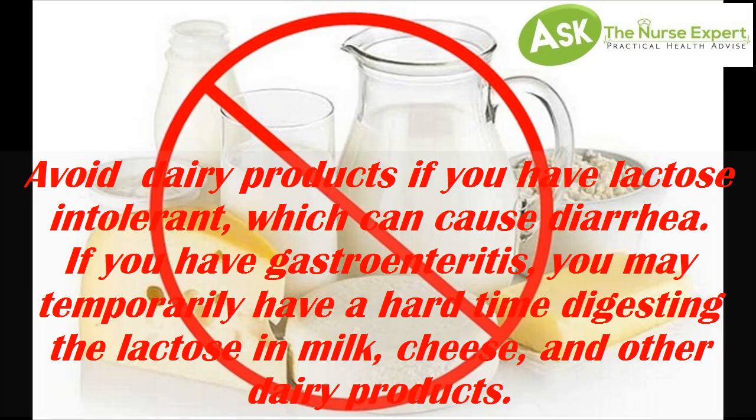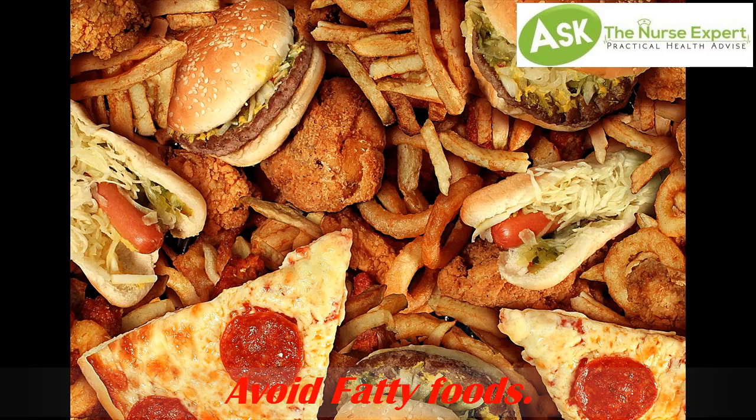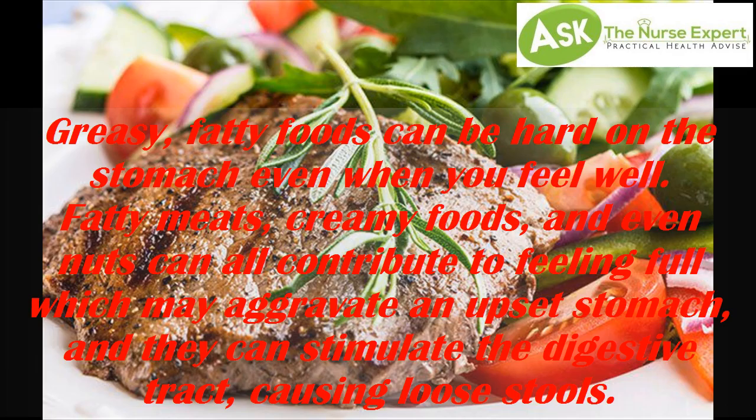Tip 7: Avoid dairy products. If you are lactose intolerant, dairy can cause diarrhea. If you have gastroenteritis, you may temporarily have a hard time digesting the lactose in milk, cheese, and other dairy products.